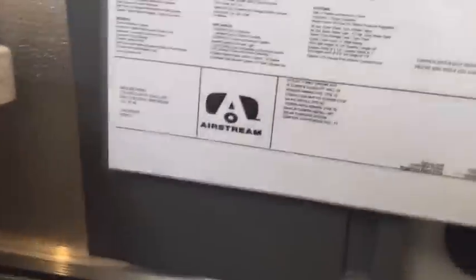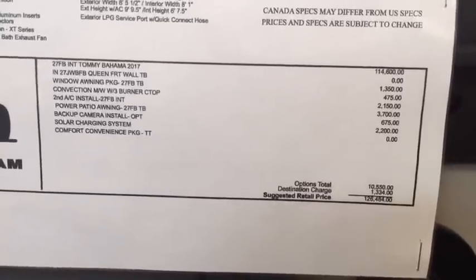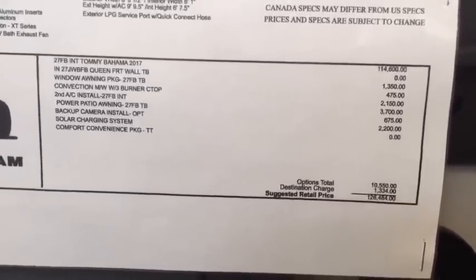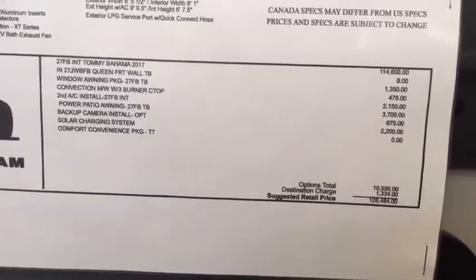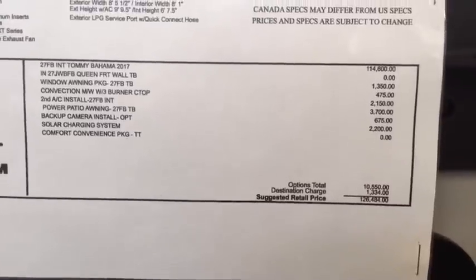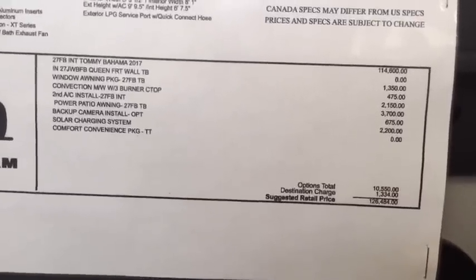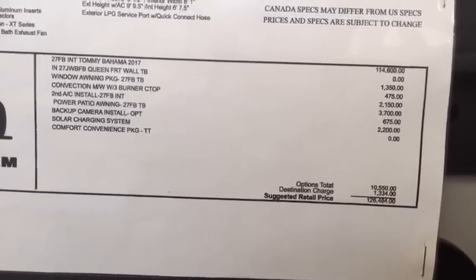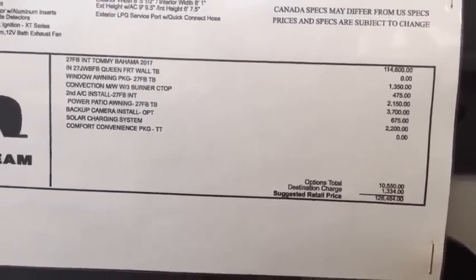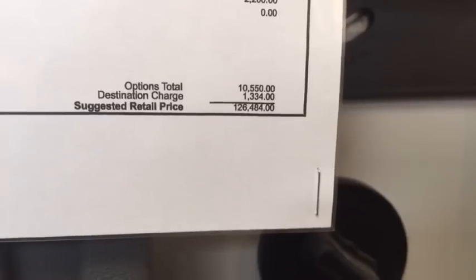Price point of this one with the options: base MSRP before destination is $114,600. Full window awning package is $1,350. The convection microwave upgrade with three burner cooktop instead of gas oven with slide-out microwave is $475. Second air conditioner, which upgrades to 50 amp, is $2,150. Power patio awning is $3,700. Backup camera is $675. Solar charging system is $2,200. Destination charge is $1,334. Total MSRP is $126,484 on this particular trailer.